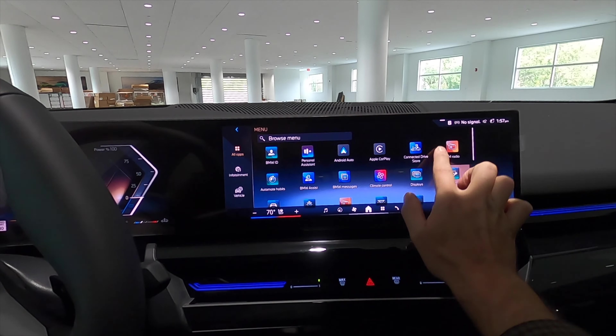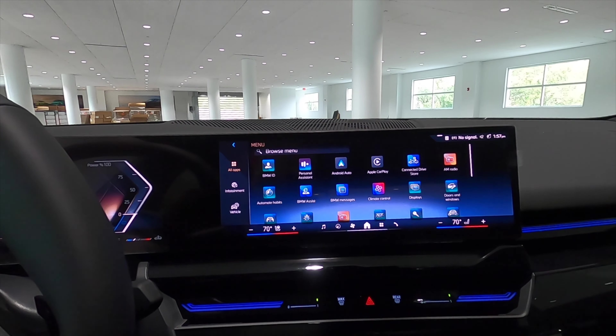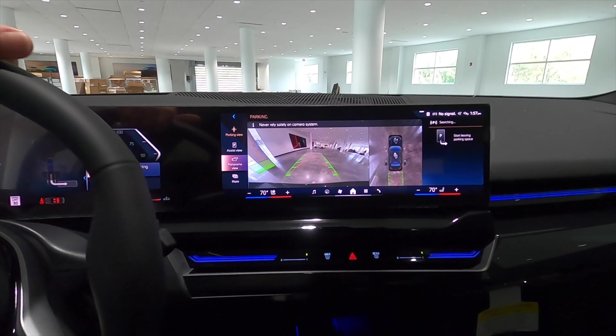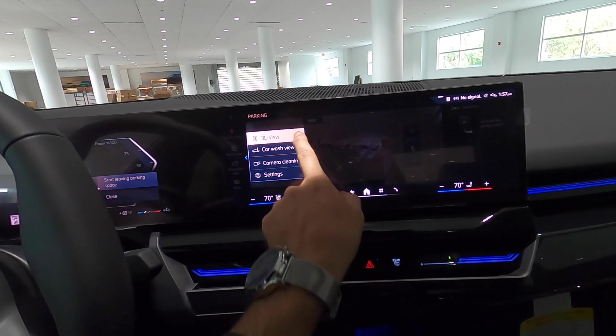Digital controls turn each air vent on and off, and you can locate them easily thanks to the ambient lighting. BMW's curved one-panel, two-screen setup includes wireless Apple CarPlay, Android Auto, Sirius XM, AM/FM, and streaming Bluetooth audio. This is iDrive 8.5.